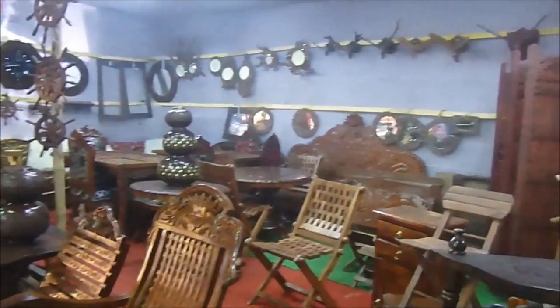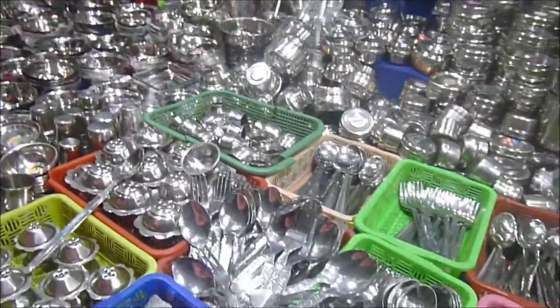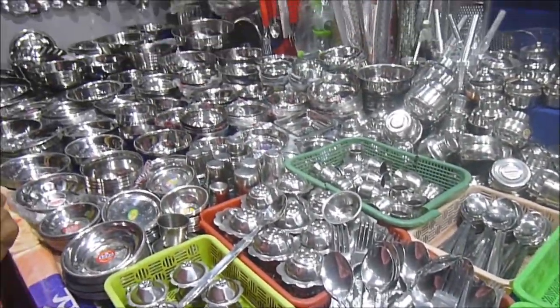Check out these attractive designs of wooden items — they are superb! And there is a choice for kitchen utensils too.